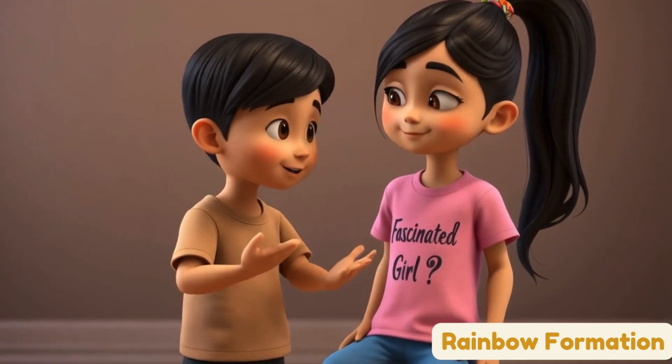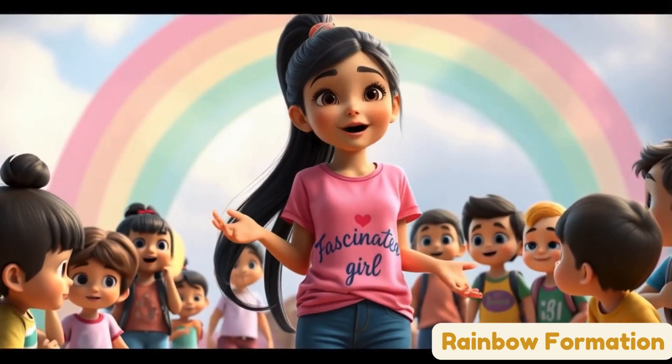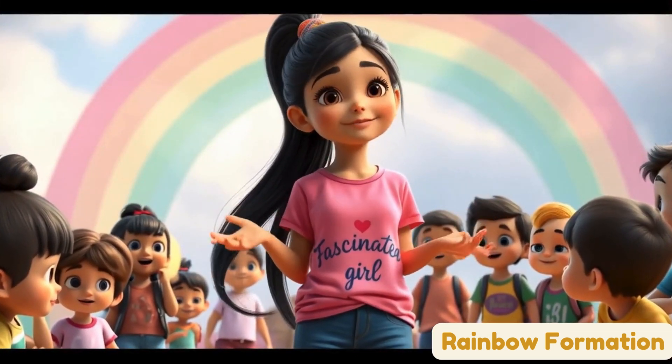Bye bye! Thanks for teaching us about rainbows. Now that we've learned all about rainbows, let's sing a fun rainbow song together. Are you ready?